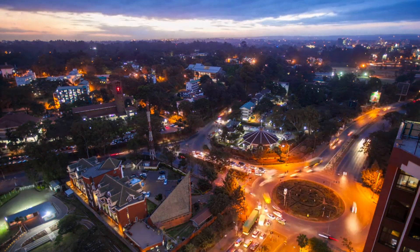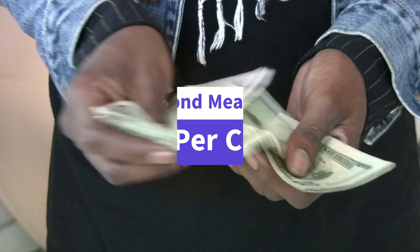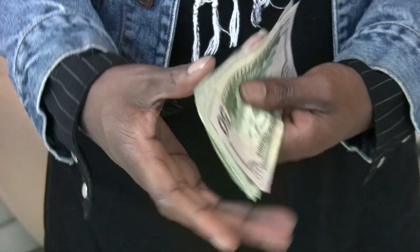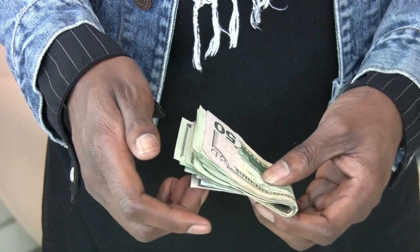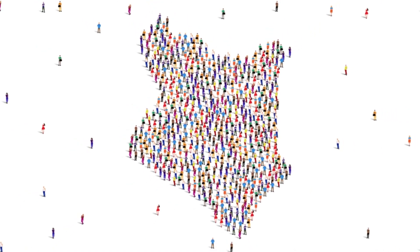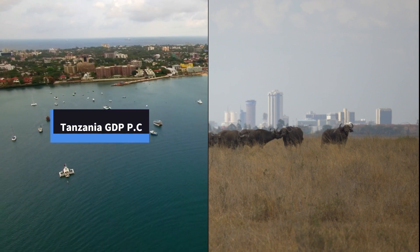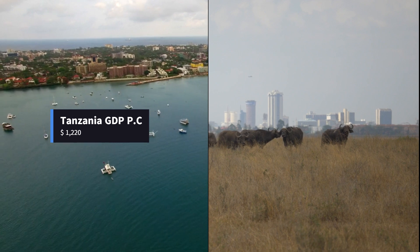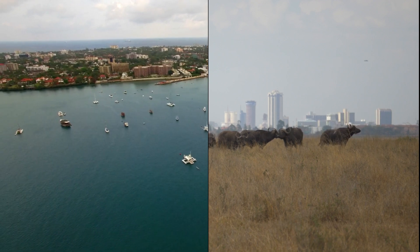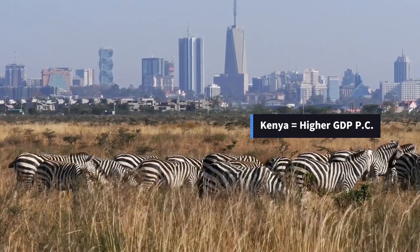Let us now compare how this economic performance is shared across the populations, particularly through the GDP per capita. GDP per capita is the average amount of money made per person in a country in a year. It is calculated by dividing the country's total GDP by its population. This measure helps show how wealthy or productive each person in a country is on average. According to the IMF, the GDP per capita of Tanzania as of April 2024 was $1,220 while that of Kenya stood slightly higher at $1,980. Therefore, Kenya outperforms Tanzania with regard to the annual income that individuals make as a share of the GDP.